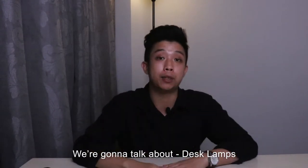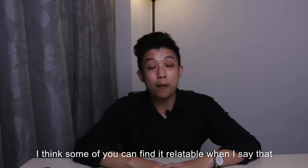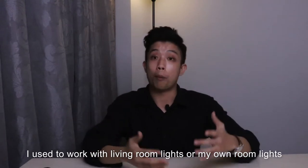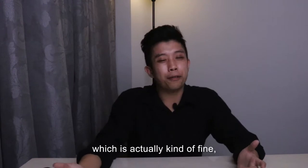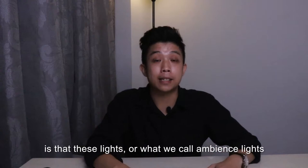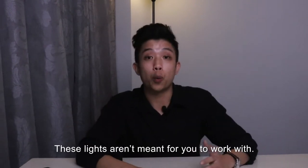We're going to be talking about desk lamps. So firstly, why do desk lamps matter? Some of you can find it relatable when I say that I used to work with living room lights or my own room lights when I was doing work. Which is actually kind of fine, but the better fact is that these lights, or what we call ambience lights, are meant to light up larger spaces. These lights aren't meant for you to work with.